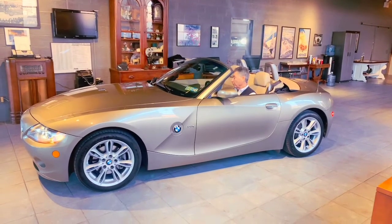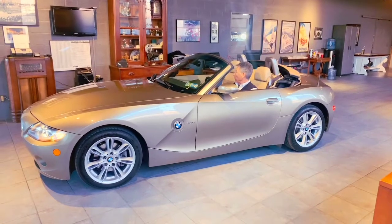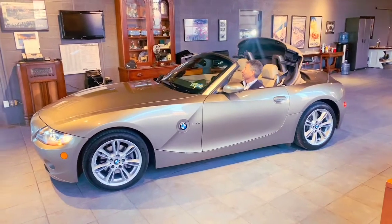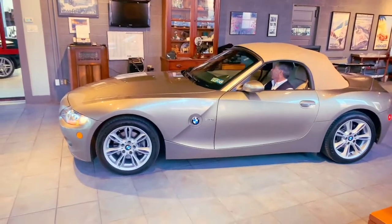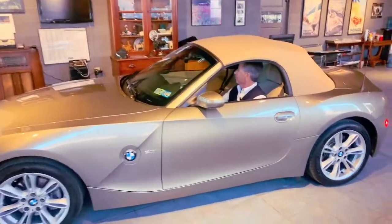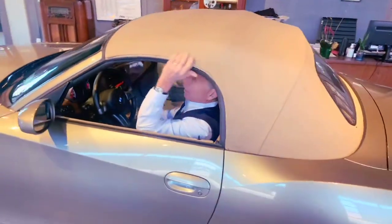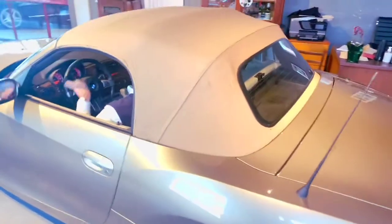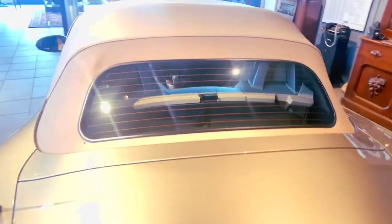We'd like to show you the operation of the convertible top on our BMW Z4. This is one of the fastest operating tops available. It works smoothly, quickly, and it seals well. You can see the fabric of the top is in great condition. The rear window is glass and does have an electric defroster in it.